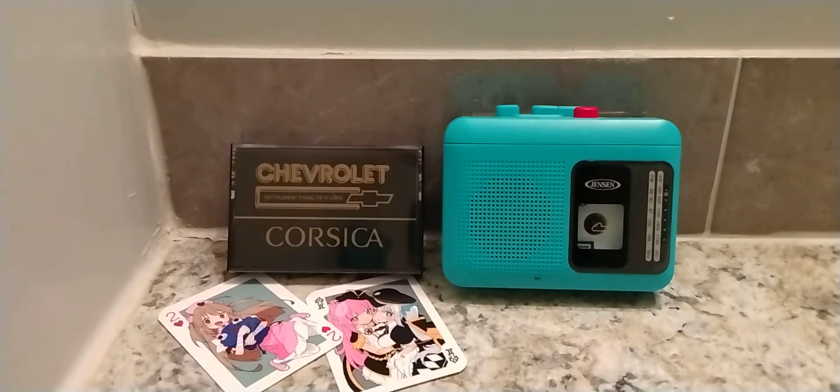We've provided you with this audio tape to help you get better acquainted with some of the features of your new car. If your Corsica isn't equipped with a tape player, we suggest you use a portable tape player and listen to the tape in your car. Please park your car and follow along.